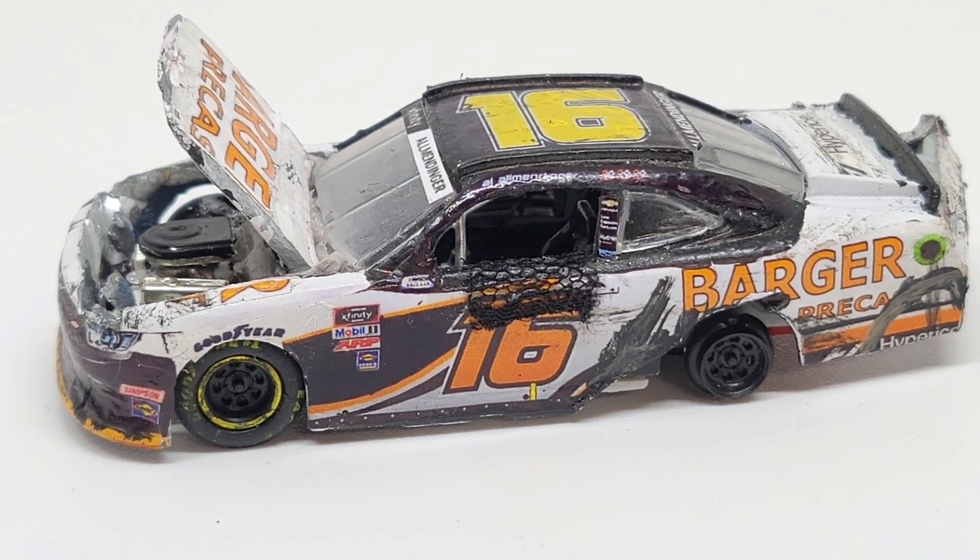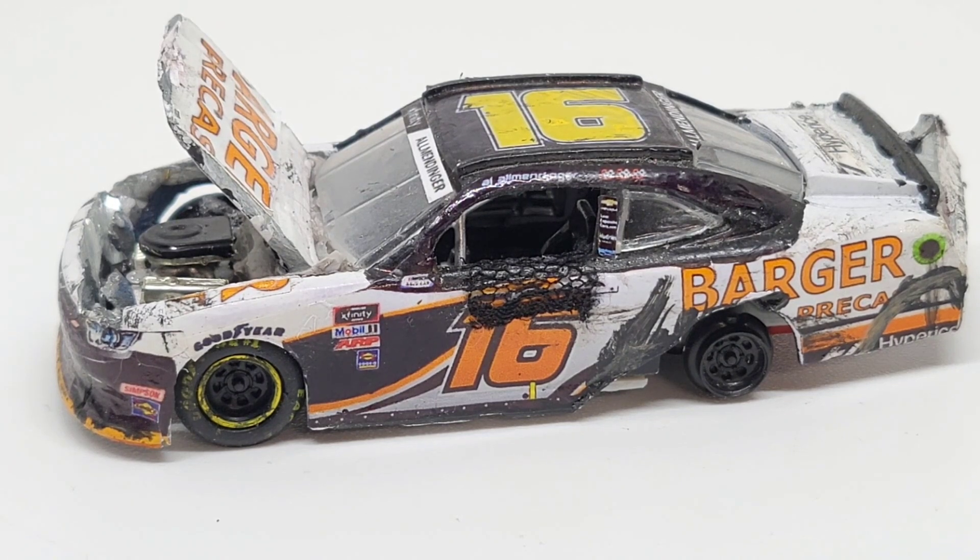Hello, everyone, and welcome back to another very awesome custom diecast review. This is easily one of my favorite Xfinity diecasts I have ever made. It was very challenging, I'm not going to lie.